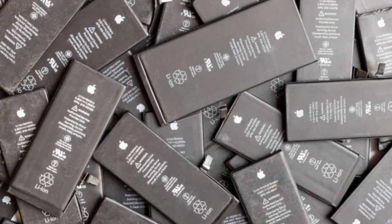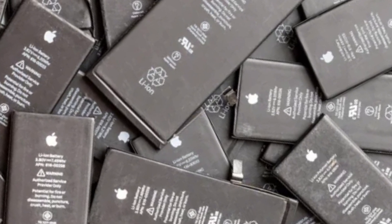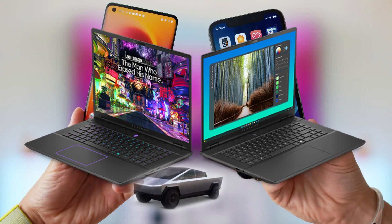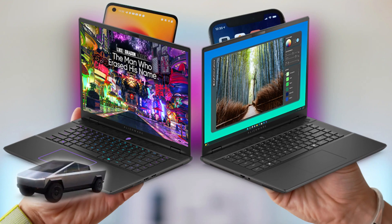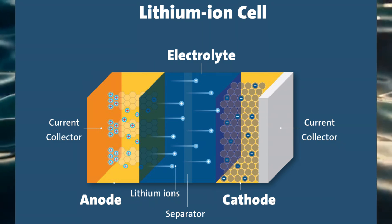One of the most well-known uses of lithium today is in rechargeable batteries. From smartphones and laptops to electric cars, lithium-ion batteries power a huge part of our daily lives. They're popular because they're lightweight, can store a lot of energy, and can be recharged many times.